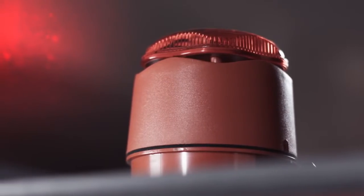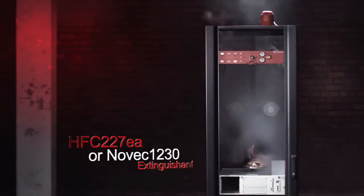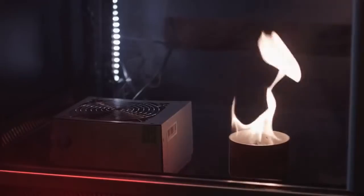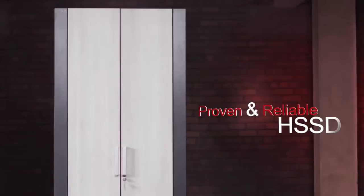If a fire condition is detected, ReadyTech can automatically respond to the hazard by controlling a planned release of proven HFC 227EA or NOVEC 1230 extinguishing agents into the enclosure, all within seconds of the detection of a fire condition.